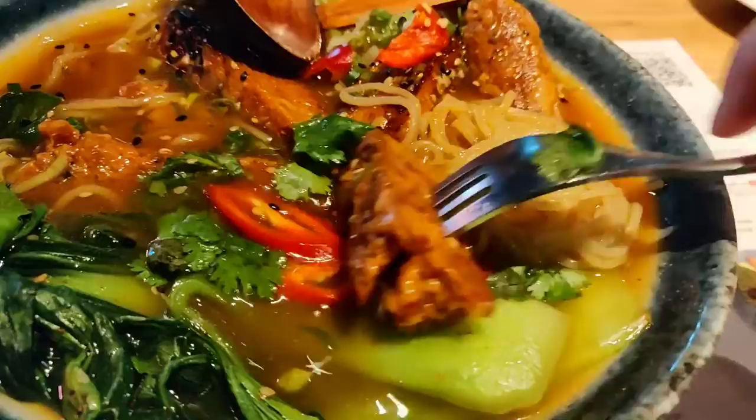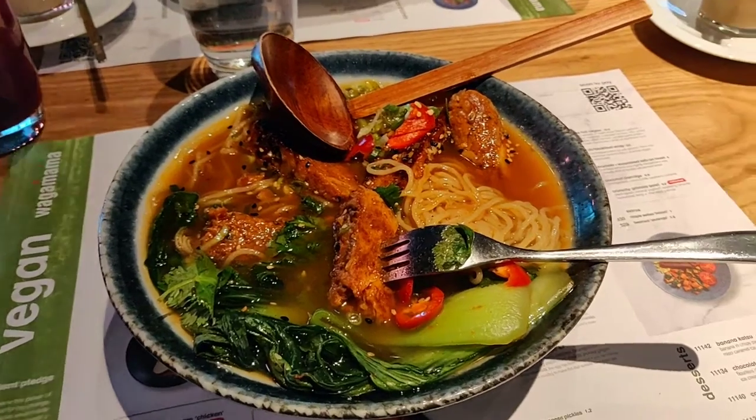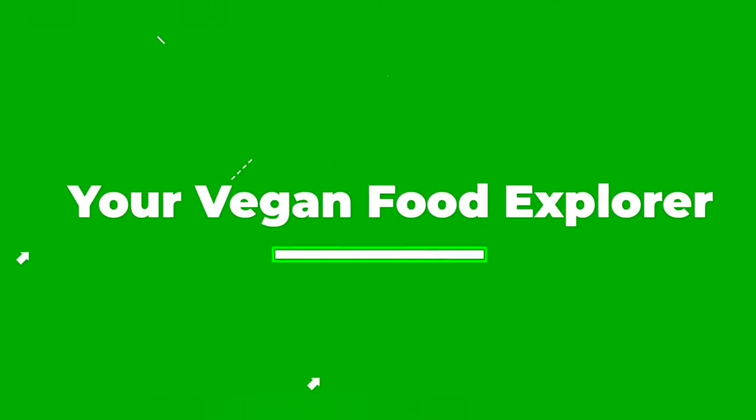I have to say, if this is what you can choose from at an airport, the world is going vegan super fast. This is absolutely epic and I definitely recommend it if you're ever flying out of Gatwick or Heathrow. Thanks for watching and see you in the next video!